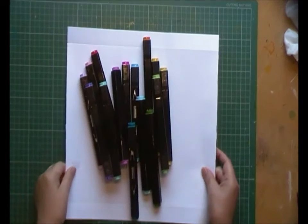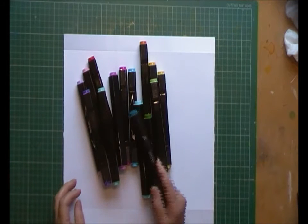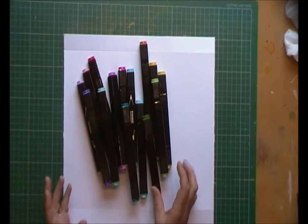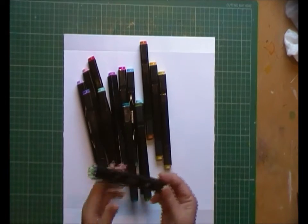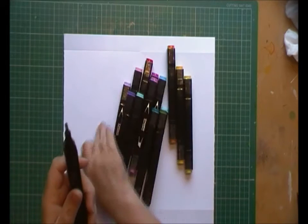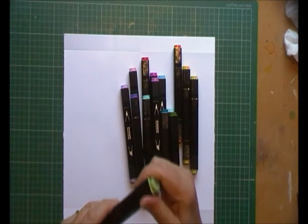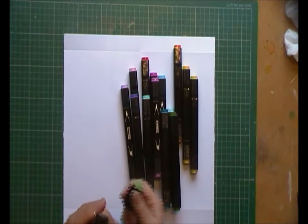I can't categorically say they're alcohol pens because I'm not a chemist, but I can tell you that they smell like alcohol pens, they behave like alcohol pens, they're permanent once they're down, they're not water-soluble like say Faber-Castell big brushes or anything like that. And also they have a chisel end and a brush end.